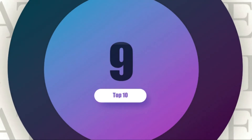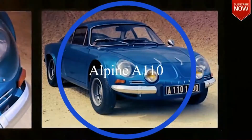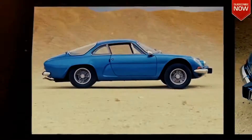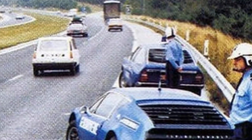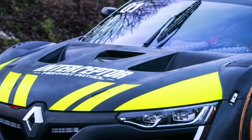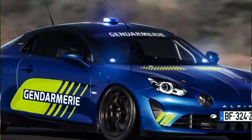Number 9: Alpine A110 was the first sports car acquired by the French police fleet in the 1970s. French Gendarmerie needed a car fast enough to keep up with the speeding drivers, especially after the high number of deaths reported on French roads. At this point, the Renault Juve 4 and 4L gave way to the Alpine A110.